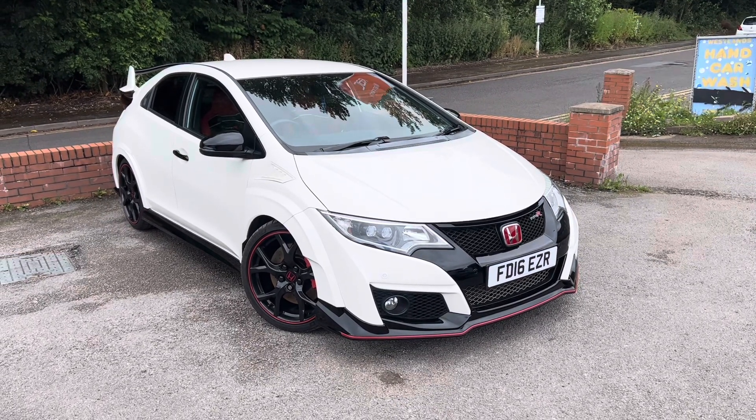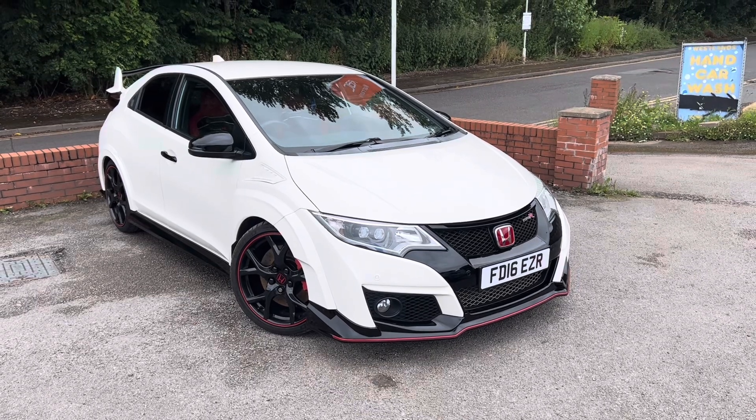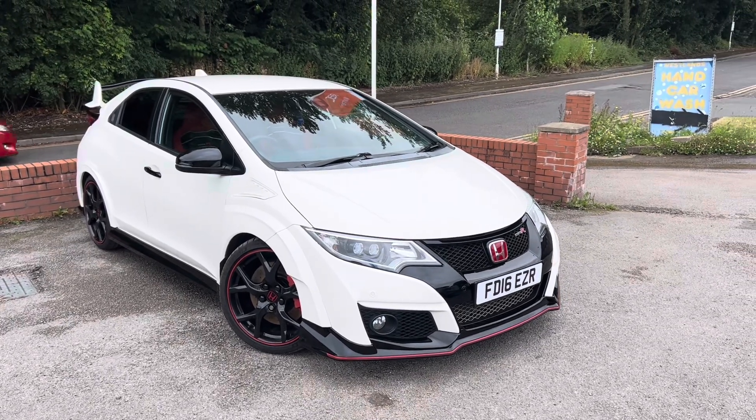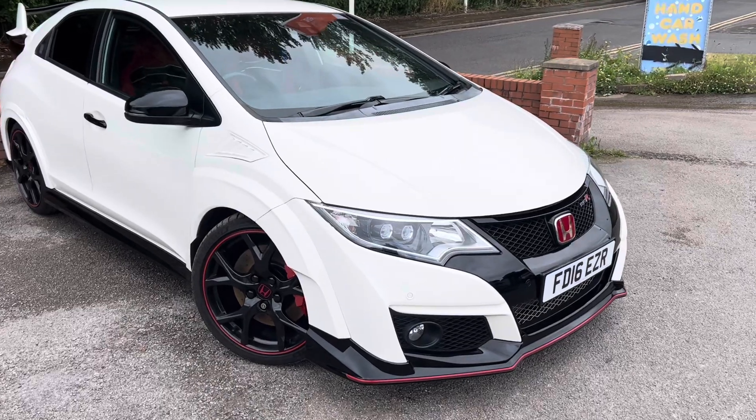Look at this absolutely sensational Civic Type R, just driven today at MSC Motors. I love this car — this is probably the car that's got me closest to wanting to keep a car for myself at Gannestock for a long time.